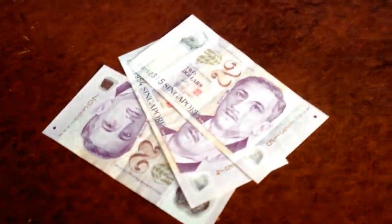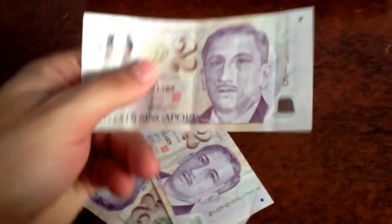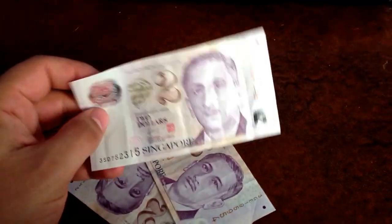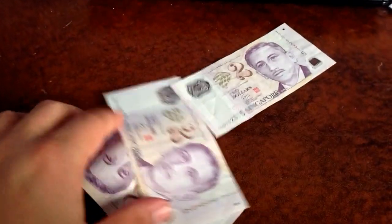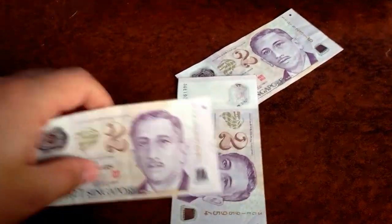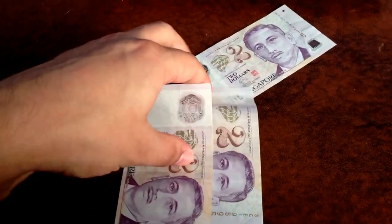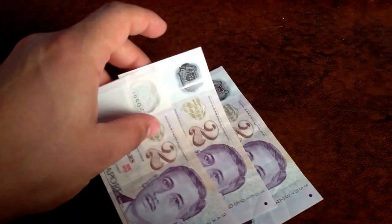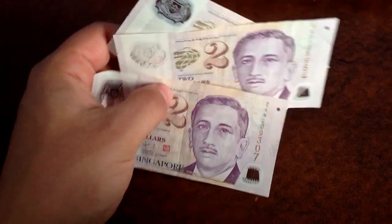The next ones are from the Bank of Singapore. These ones are also plastic — you can see through here. These are two dollars from Singapore. They're like the new Canadian currency, which is all plastic. Not all of it yet — we have got plastic 20s, 50s, and 100s. The 10 and 5 will come out too for Canada. So there's Singapore money.